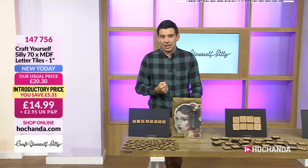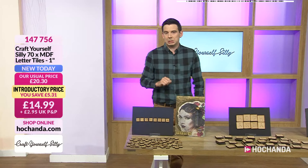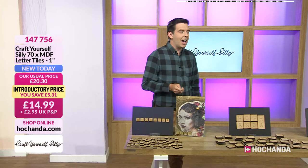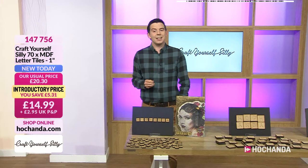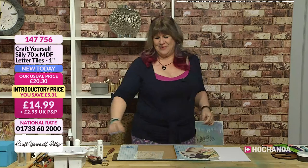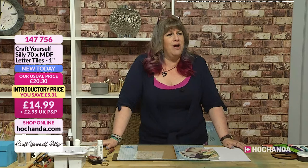Jo is here doing live demonstrations throughout the hour. It's more technique-based — showing you what you can use on your MDF. A lot of people see a blank bit of MDF and think, what can I do with it? So Jo's going to look at what you can throw at it. It is an MDF show — everything is under £20 and you're getting an awful lot in there.